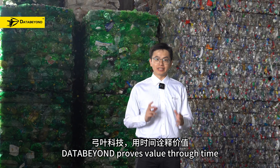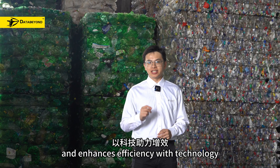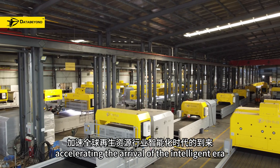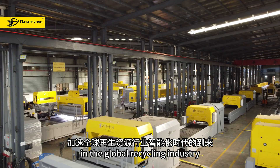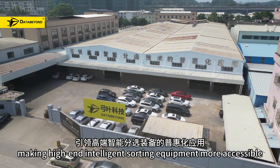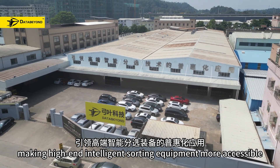DataBuild continuously improves various product types and enhances efficiency with technology. We remain committed to accelerating the arrival of the intelligent era in the global recycling industry, leading the way in making high-end intelligent sorting equipment more accessible.